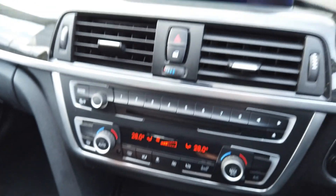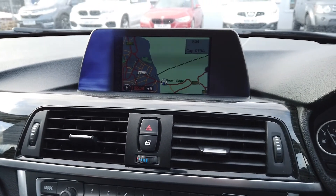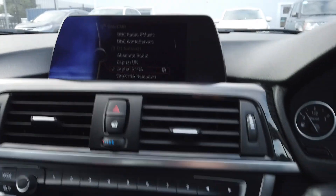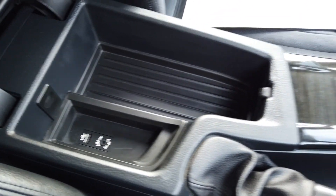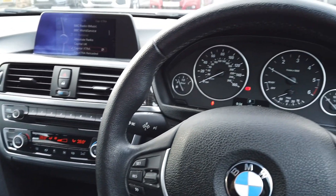We've got Bluetooth just up on the screen there. We also have navigation as well. Then you've got your radio — DAB, FM, AM, etc. In the armrest, that's auxiliary and USB if you want to plug in external devices, you can do.